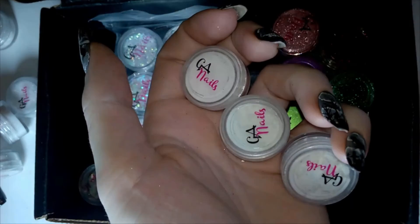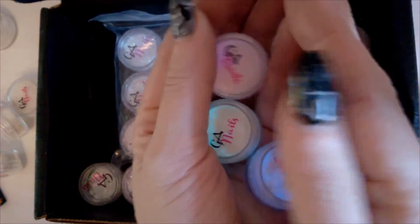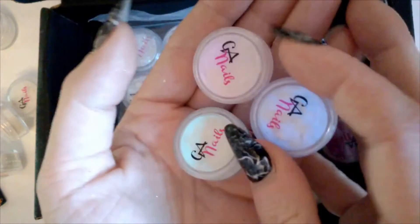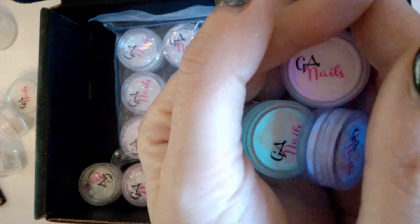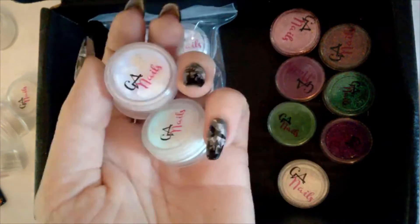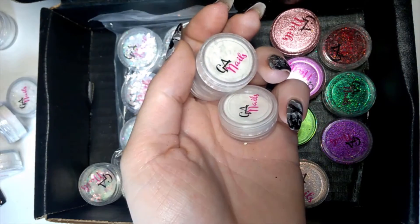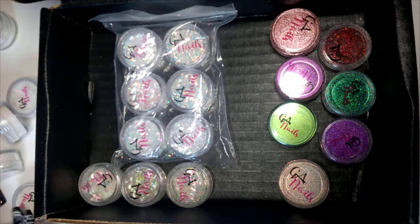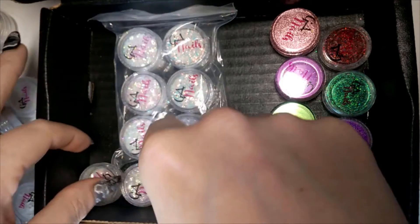The glow-in-the-dark pigments are done charging, and if I switch the lights off we can see them glowing. That's the pink one, the aqua one, and the electric blue one. The pink one doesn't glow as much as the other two, but they're still very cool. I've done quite a few baby boomers with glow-in-the-dark tips for ladies who need boring nails for their day job but want to be a bit wild when the lights go out.